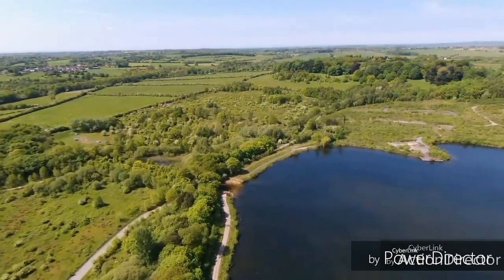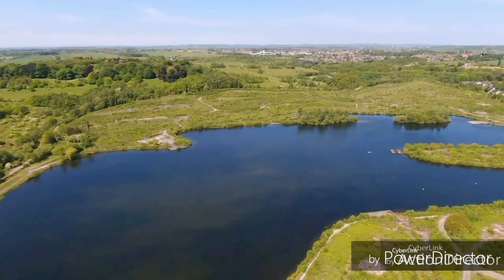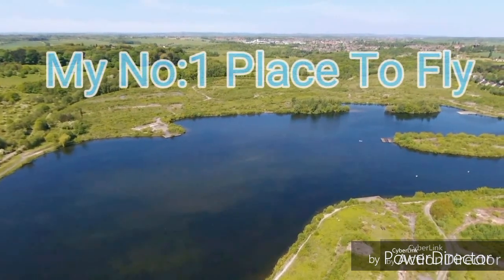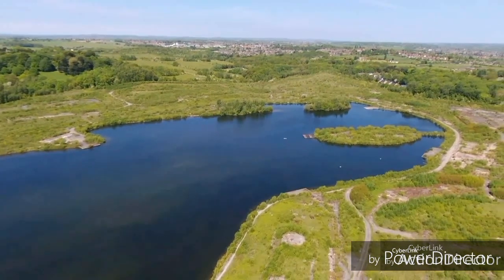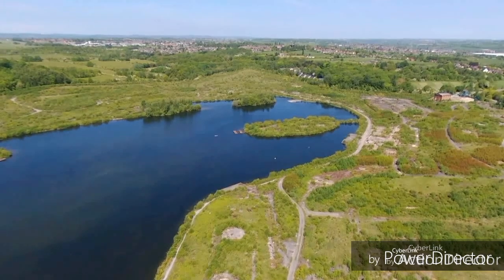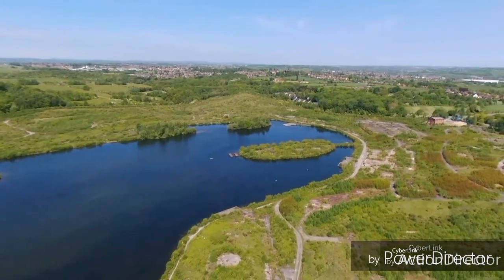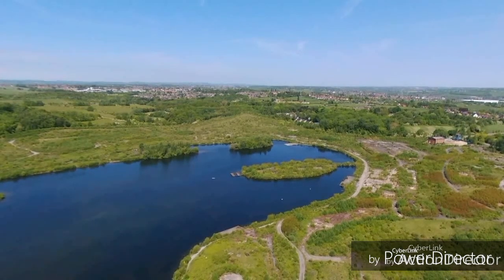That's on a 2500 milliamp hour battery, with wind of 1.2 to 1.5 miles per hour and beautiful sunny weather — which is why these shots are coming out so clear. This is my favorite place to fly at present. I'm still getting eight to nine minutes on the stock 1200mAh, and 18-odd minutes on a 2500, so you know these batteries are worth getting.